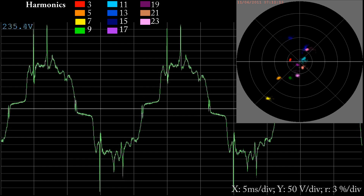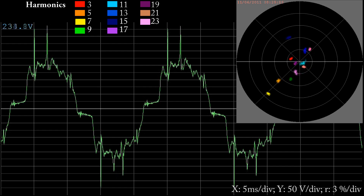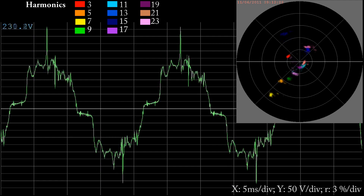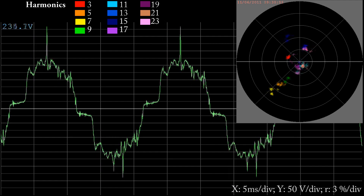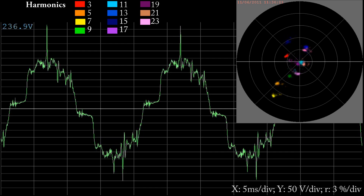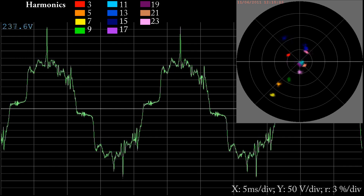This is read radially from the centre being zero to the outside being a greater harmonic value. The harmonics are colour coded according to the legend at the top. The angle from straight up is the harmonic phase angle, so straight down would be opposite phase to the fundamental, and left or right would be 90 degrees in phase.